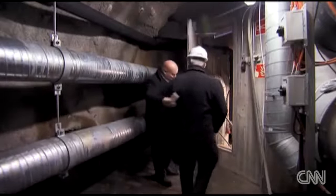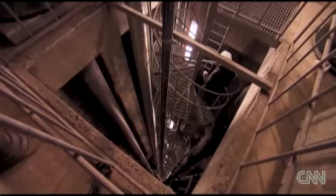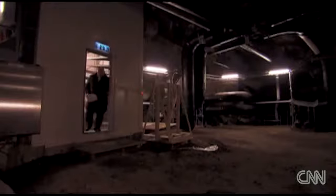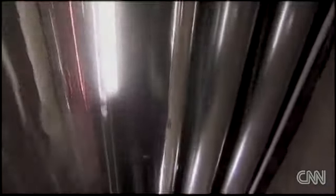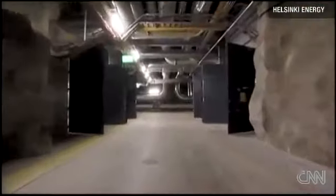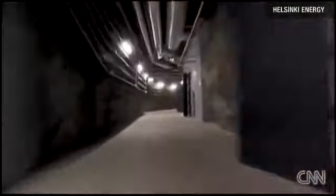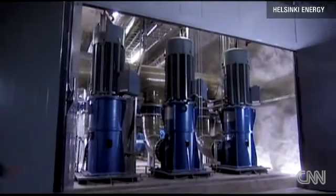The excess heat leaves the data centre through pipes which carry it 70 metres down to the underground tunnelling network that lies beneath Helsinki. From here, that heat continues its journey through pipes and arrives at its final destination, heating people's homes and water. Its journey travels through the world's largest heat pump of its kind — which is, of course, also underground.